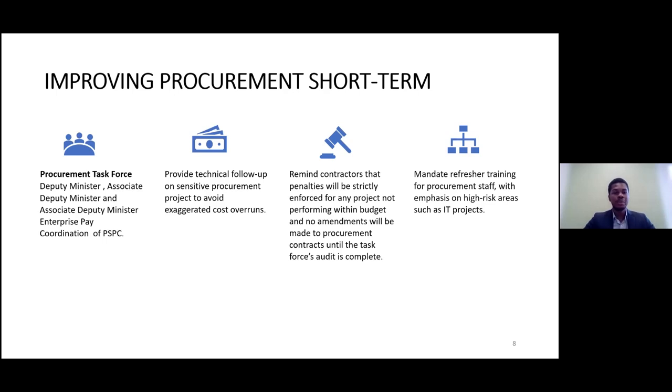Deuxièmement, nous demandons à cette équipe d'informer les contractants que des amendes seront fixées à tout projet qui fait une augmentation de coûts exagérée. De plus, aucune modification de contrat ne sera effectuée tant que le travail du comité d'examen à long terme ne sera complété. Ce que nous voulons faire ici, c'est mettre en place des mesures tampons pour arrêter les augmentations de coûts exagérées avant de connaître les recommandations du comité d'examen final.